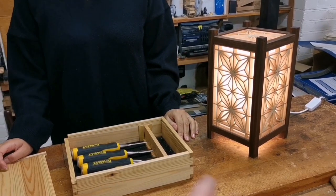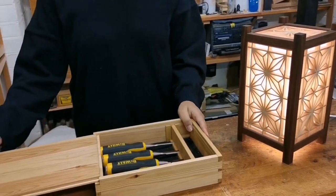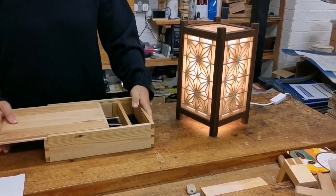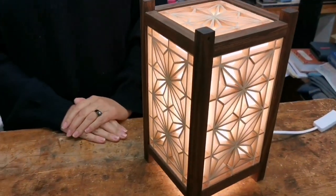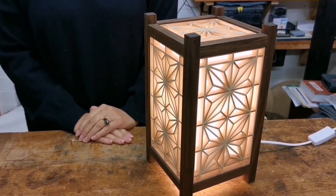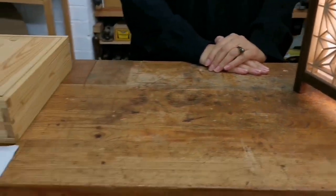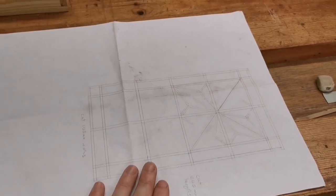Then we moved on to the Kumiko lamp. I think I mentioned Kumiko and showed it to Georgina. They are beautiful, though it took a fair while — we had lockdown in the middle. Before we could start, I said to Georgina we've got to draw it all out, so it's all been drawn out.